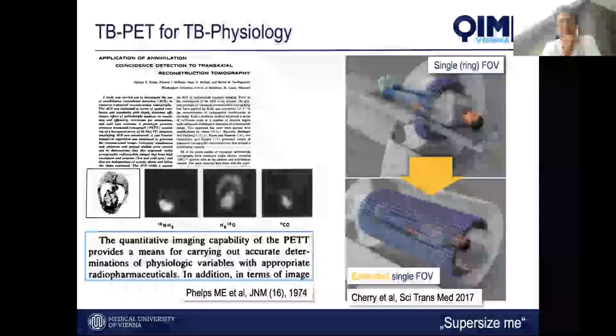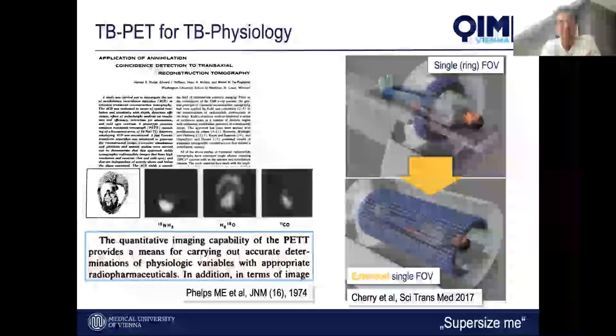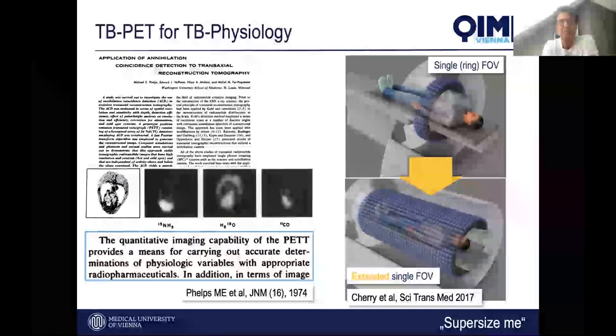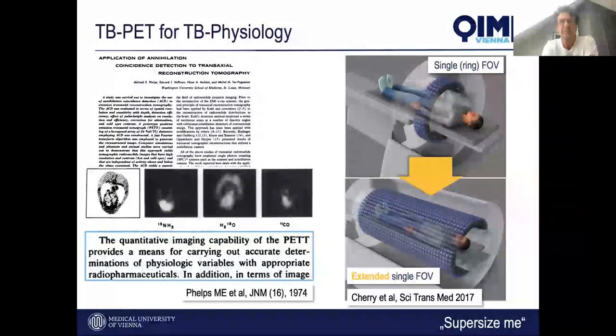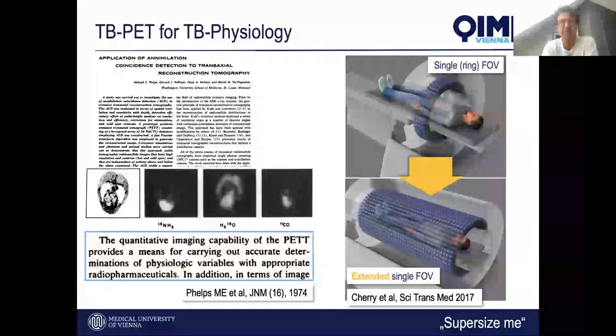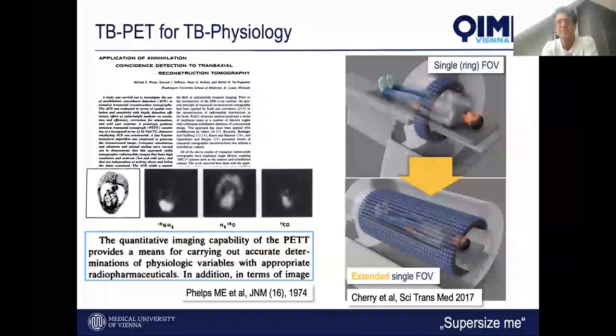Why are we talking about total body PET with such enthusiasm? Going back to the origins of PET, as many of you will know from the Phelps and colleagues paper from 1974, PET is a unique method to probe physiological and molecular aspects of the entire human body. Due to cost and engineering restrictions, we were limited to single slice or single ring imaging, which limits sensitivity. By expanding the detector ring to total body PET, we have increased sensitivity by an order of magnitude — up to a factor of 40 — and are now able to look at physiologic pathways in different organs at the same time.